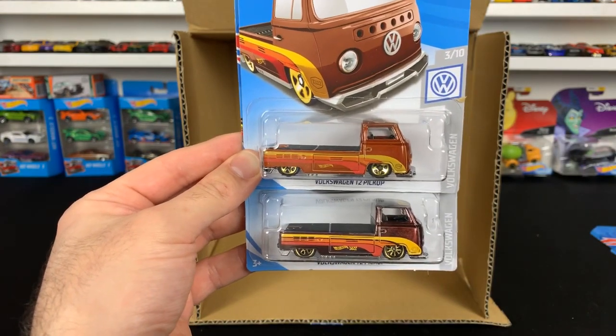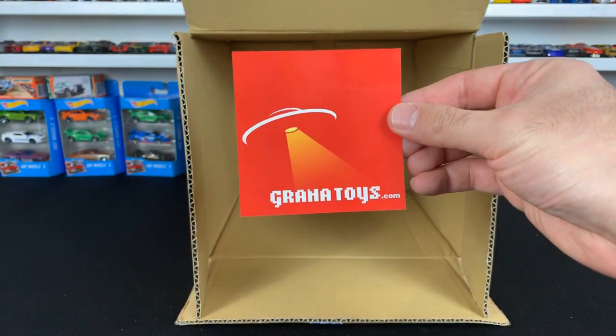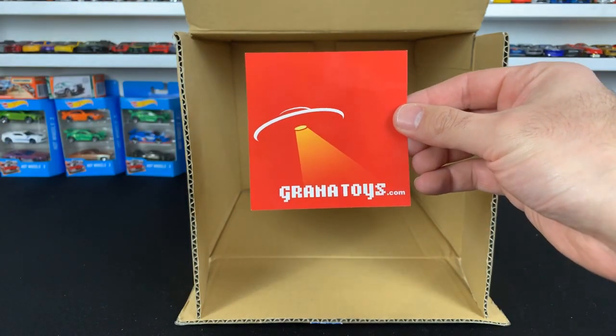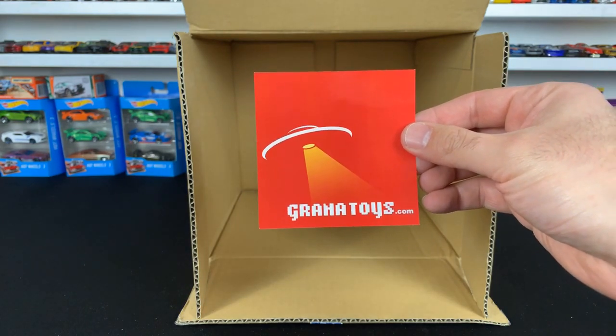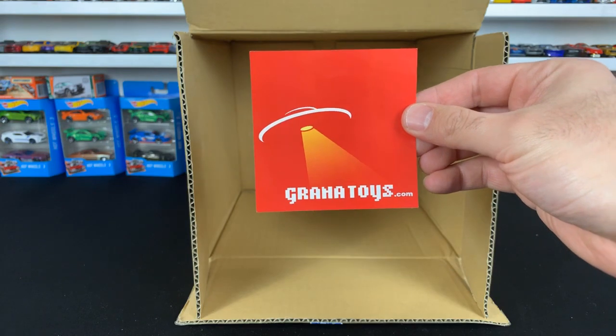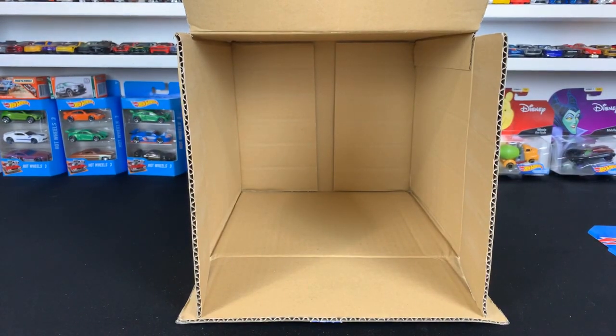Thank you very much for joining in on this video. Big shout out to Granatoys for providing the case — I'll link them in the description box below if you want to sign up and get yourself some Hot Wheels cases before they hit stores. Check out Granatoys.com, and I'll also link their eBay in the description. Definitely the best case of 2019 so far. There's going to be lots of interesting and different live stream stuff this week, so make sure you stay tuned.